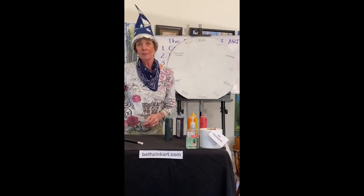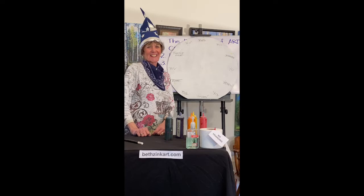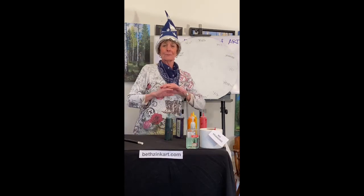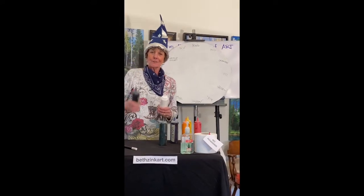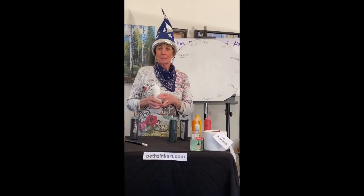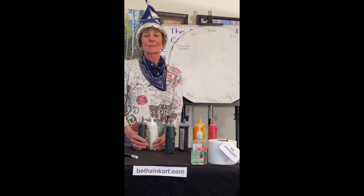Color Queen, I have another question. What does value mean? Value in painting has nothing to do with ethics or morals. It's the lightness or darkness of a color. So if you add white to a color, you get a lighter value. If you add black to a color, you get a darker value. Those are good questions.